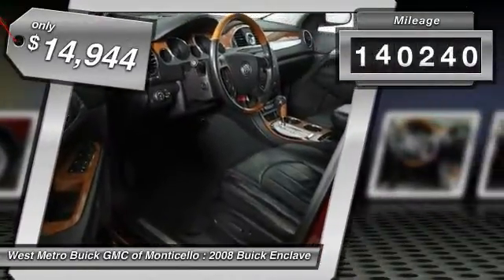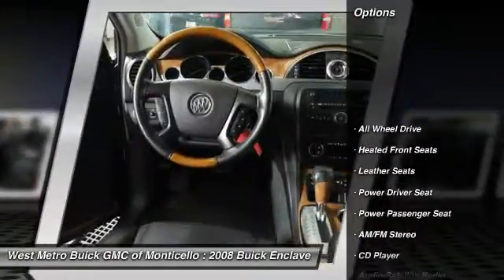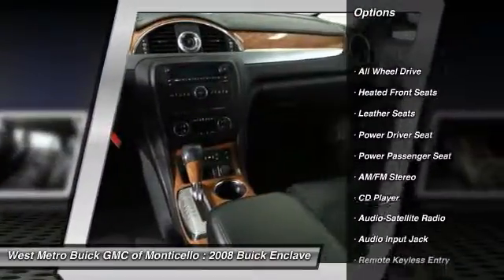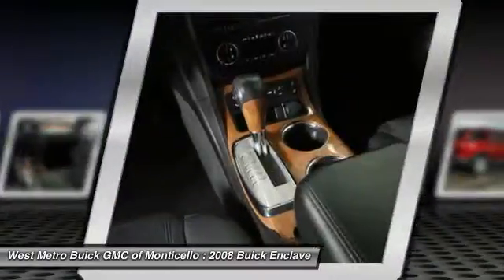This vehicle has less than 145,000 miles. Here are some of this vehicle's great options: anti-lock braking system, third row seat, traction control, power passenger seat, all-wheel drive.